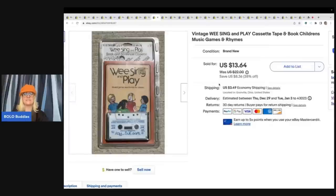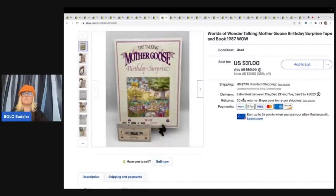This is a We Sing and Play cassette tape and book. I got it at an estate sale with about a buck in it and sold it for $12 plus shipping on best offer. Next is a World of Wonder Talking Mother Goose birthday surprise tape and book. I got it at a garage sale — I talk about it on my thrift battle on Primetime Treasure Hunters' channel. One piece didn't work, but you can still sell the goose even if it doesn't work, so I parted it out. My cost of goods was about $4 and I sold it for $31 plus shipping.